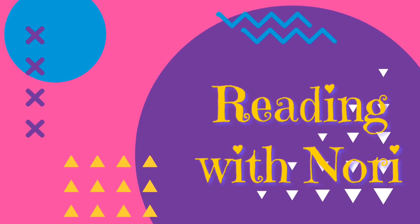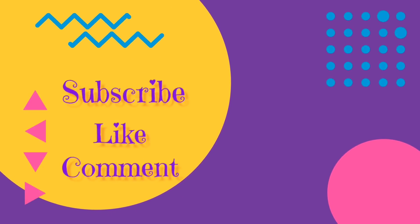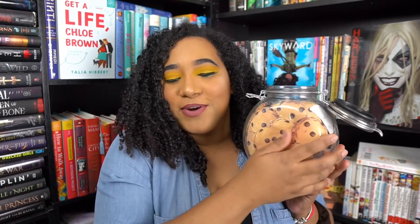What is up y'all, my name is Nori and welcome back to my channel. Today we're going to be doing our favorite video which is the TBR cookie jar — we love to select from it.